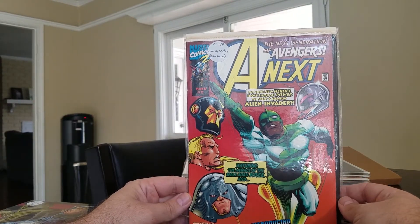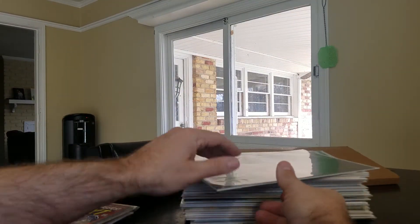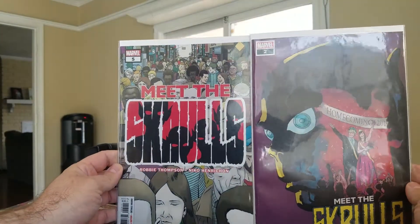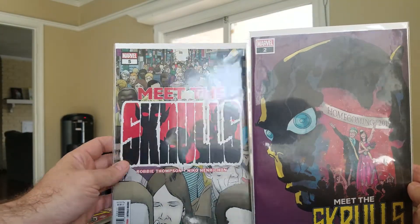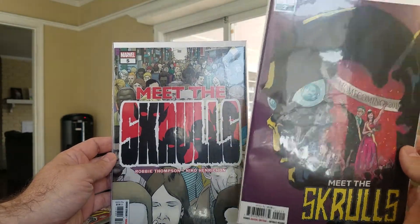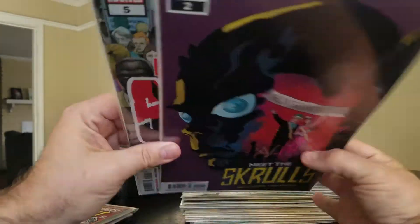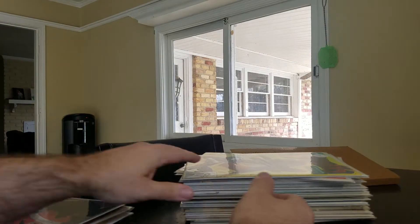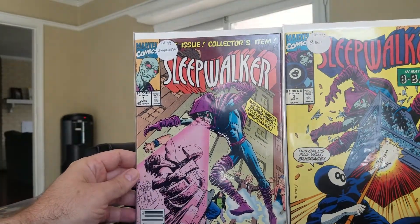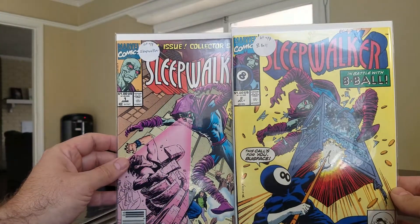Next, a first appearance of Earth Century, which is John Foster. Then two issues of Meet the Skrulls — I had a couple of the number ones but didn't have the others, so now I've got issues two and five. I might look around and try to find three and four just to complete them, but not bad for a dollar.